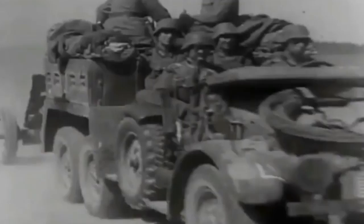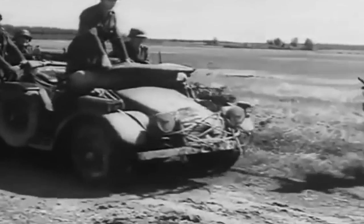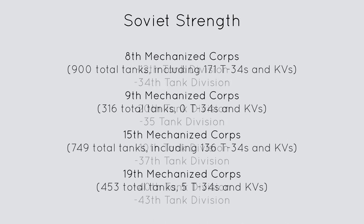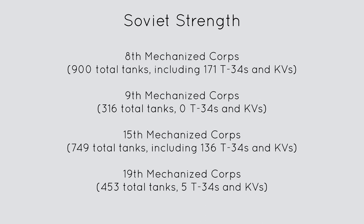Similar to what happened in the Battle of Rosanii, the Battle of Dubno-Brody was a series of Soviet counter-attacks to thwart the German offensive. The Soviets had 8 tank divisions organized into 4 mechanized corps. The strongest Soviet units were the 8th Mechanized Corps with 171 T-34s and KVs and the 15th Mechanized Corps with 136 T-34s and KVs. The other two mechanized corps had basically no modernized tanks.